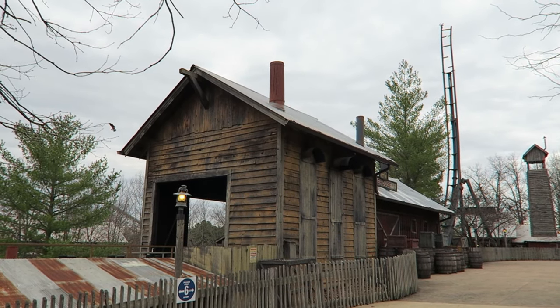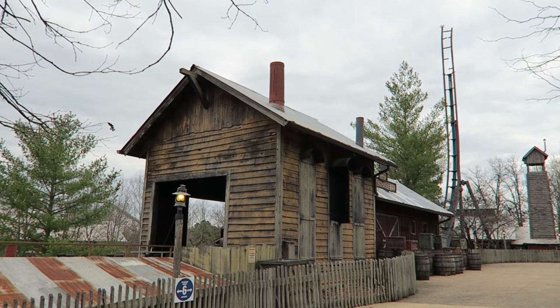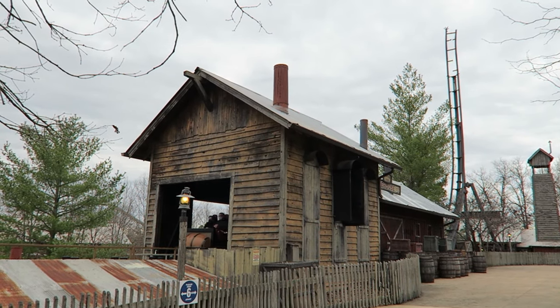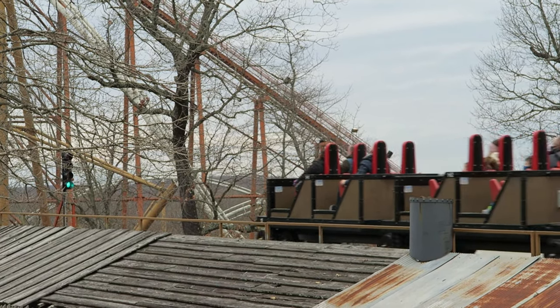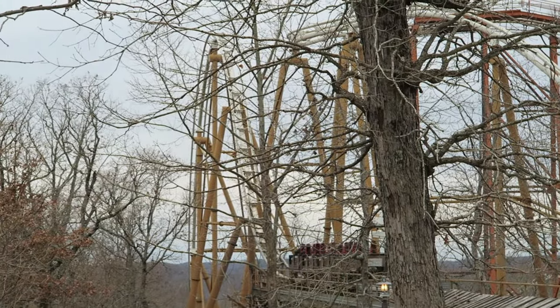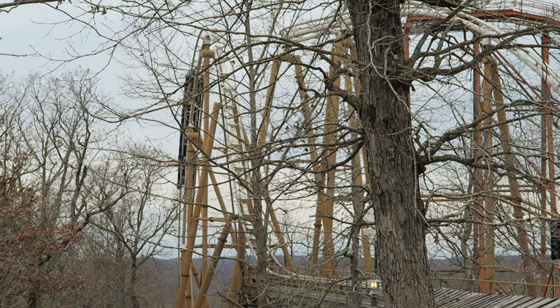The number 2 spot is actually an insane creation. Powder Keg blasts into the wilderness and is, as of right now, the best launched coaster I've ever been on, because it's intense and has a great front launch. The launch is pretty sudden and it is pretty whippy.